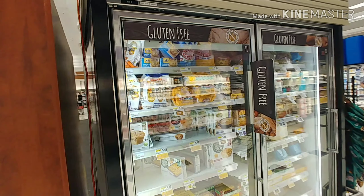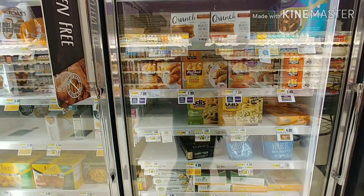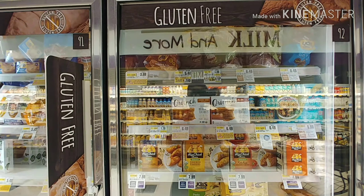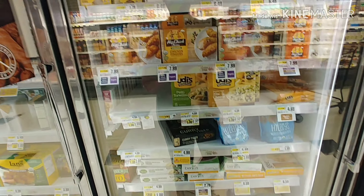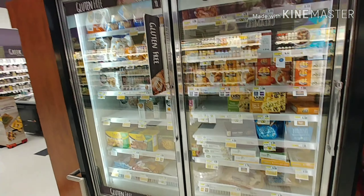In their freezer they've got a number of different items — frozen goods, some meals and different things. But you do have to be careful because sometimes they'll mix in organic, which is not necessarily gluten-free, with the gluten-free items.